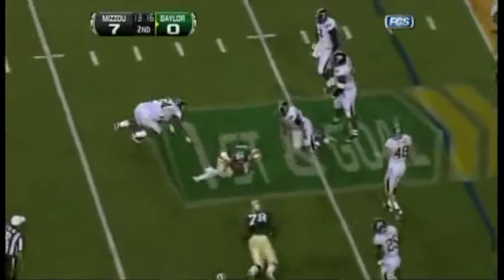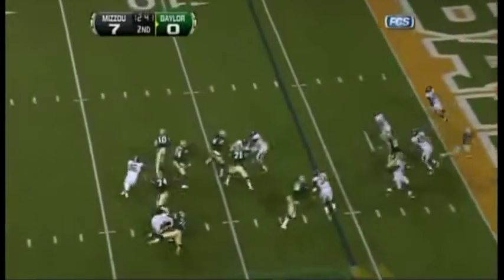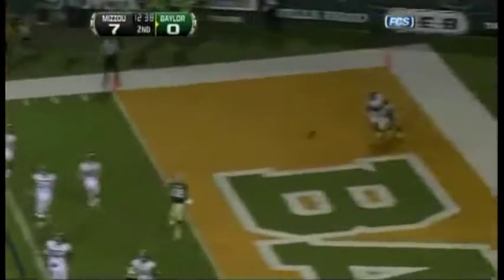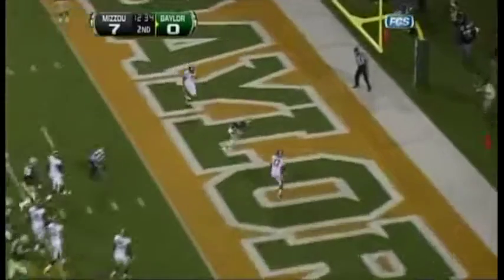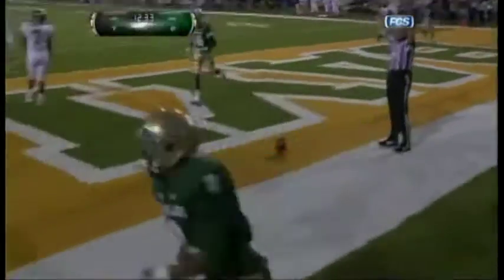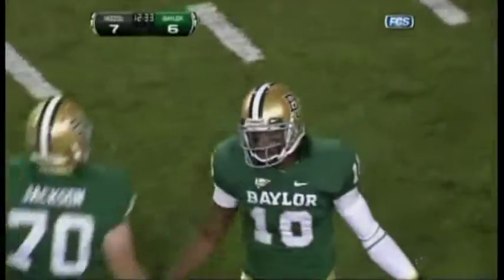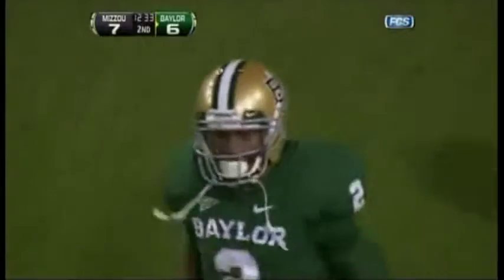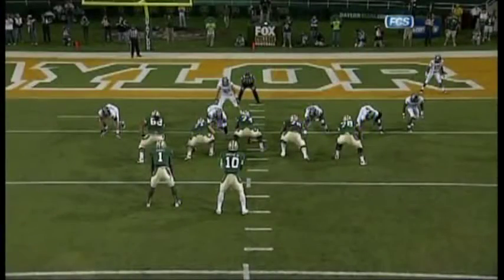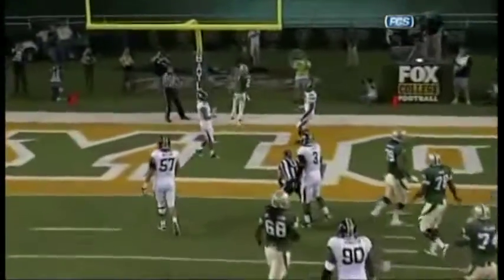Griffin running out of racing room, sets up on the same side as Richardson. Second and goal — ton of time, pressure — he just threw it away. Now they bring Kendall Wright into the backfield. Griffin looks in the middle — touchdown! Banner wide open, Terrence Williams! Missouri left the middle of the field open and Williams went right to the void. Great read by RG3 — Williams just coming right across the middle, a zone look, nobody picked him up.